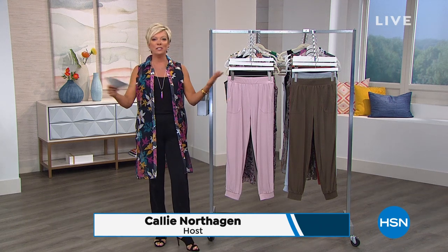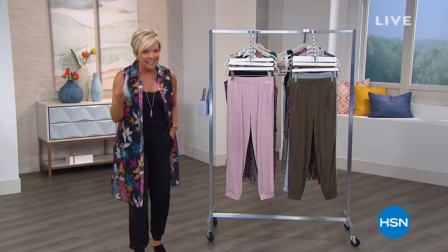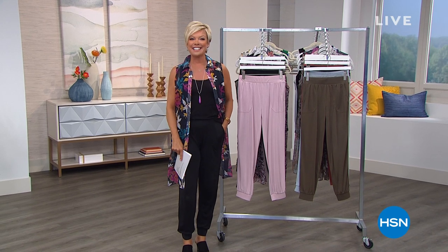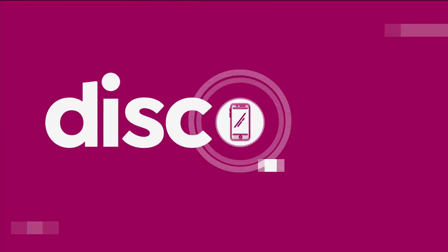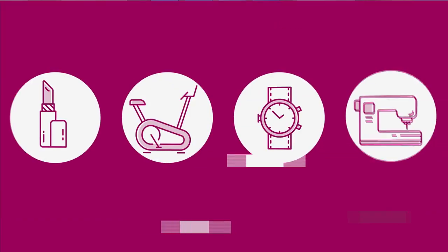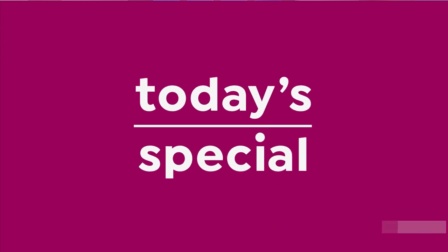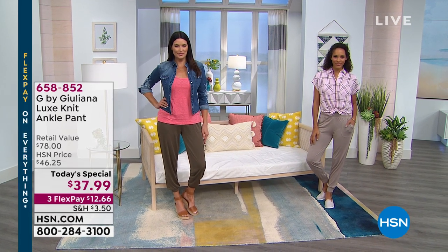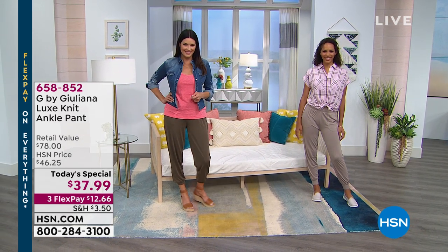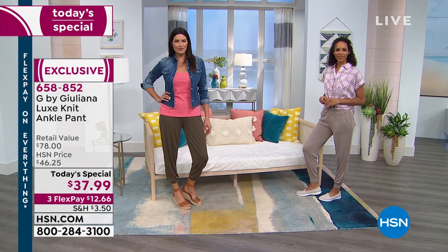Beautiful girls showcasing a multitude of different looks with this incredible jogger pant. It is the silhouette of the year and we have it as our finest value of the day. Let's take our first look at the Today Special. As you look at the girls, I want you to imagine one thing — they are all more comfortable than they usually are when they have to work a stage. We are delighted to offer the Luxe Knit Ankle Pant by Juliana Rancic.